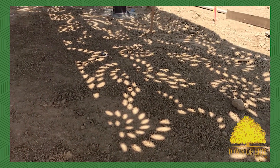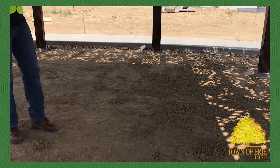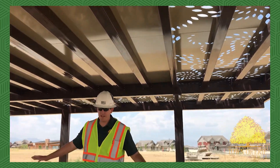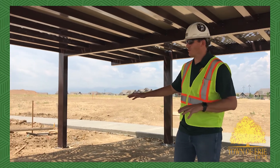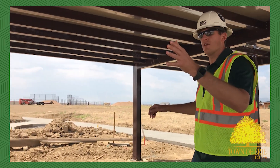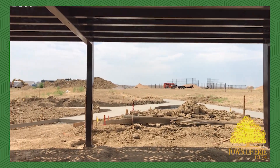So now we're under the shelter so you can see the really cool designs that the roof makes on the ground. This will all be concrete when it's all said and done. There'll be picnic tables under here so you'll be able to sit under the shelter while you watch your kiddos play in the playground or play sports, whether it's baseball or football.